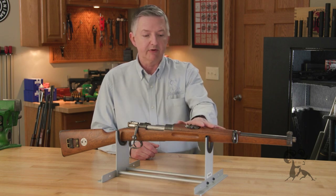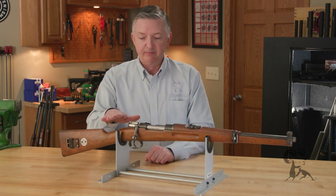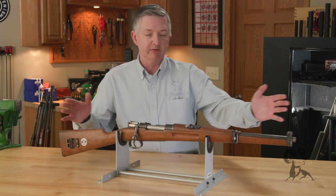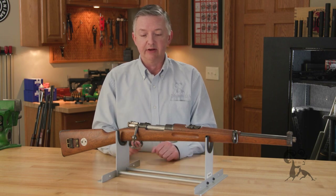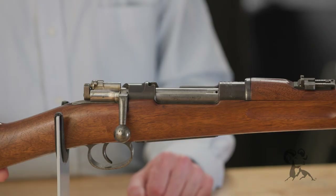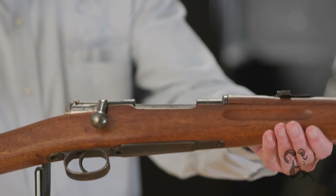The first configuration was this carbine right here. It would stay the issue rifle up until 1896 when they developed the long rifle, but these would still be in production and in use up until 1933. This one right here is a 1903 reproduction, but it's a wonderful little gun.